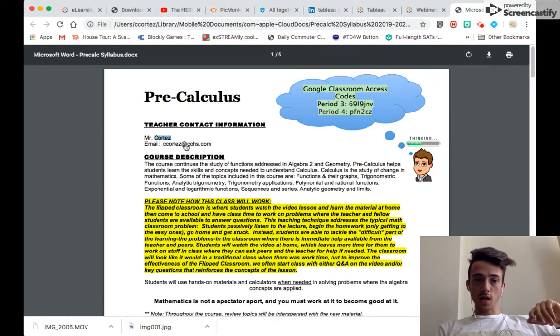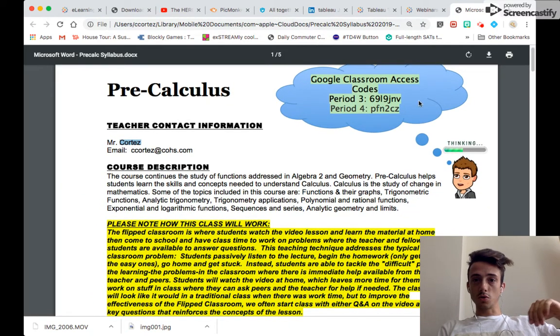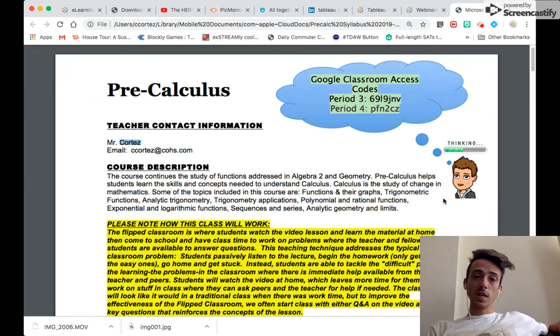Throughout the year, you can email me at ccortez at cohs whenever you need to. At the top, you'll see the Google Classroom access codes. Some of you have worked with Google Classroom previously — that's awesome. If you haven't, I will catch you up to speed and make sure you have everything you need to be successful.